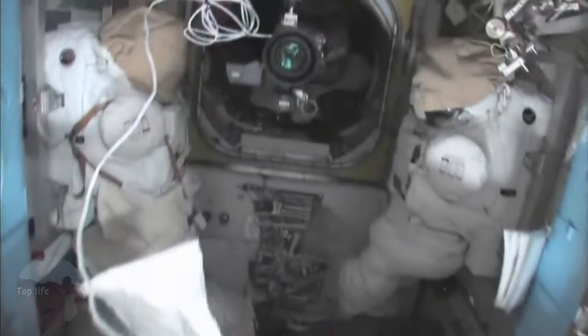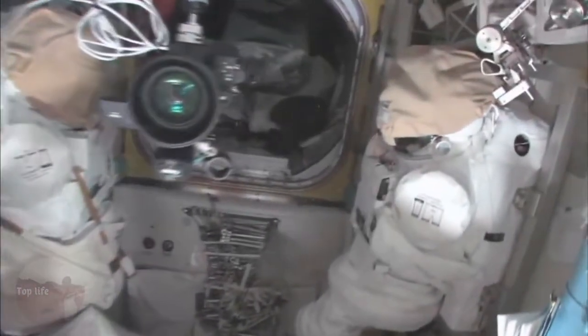Now, here's the airlock — the Quest airlock. This crew lock is a hatch that moves outside into space. You can see that hatch right there. In the meantime, we're kind of storing EVA-related things here.